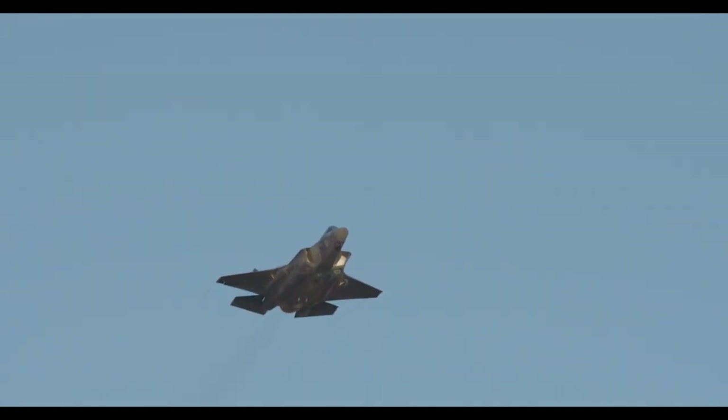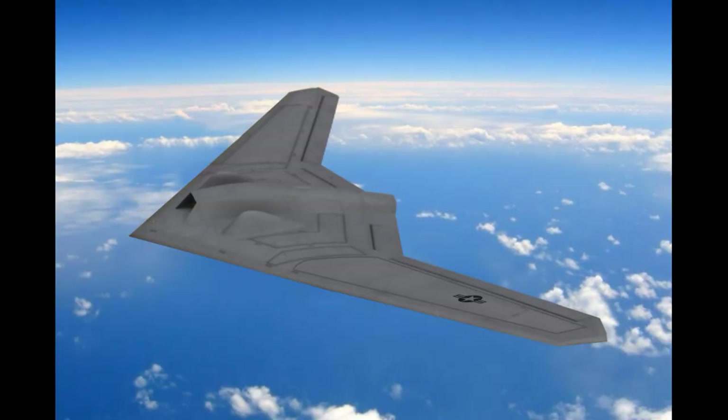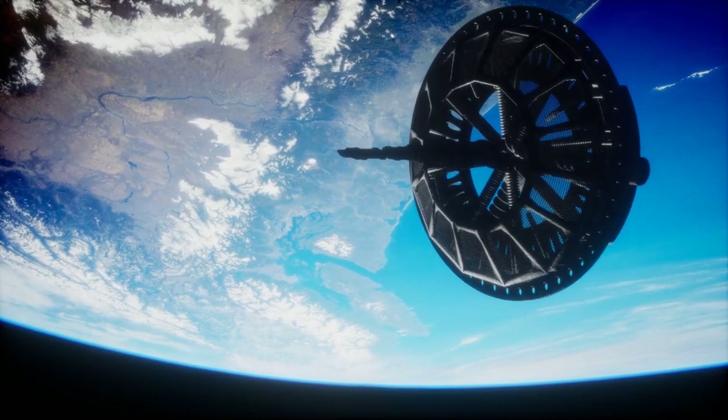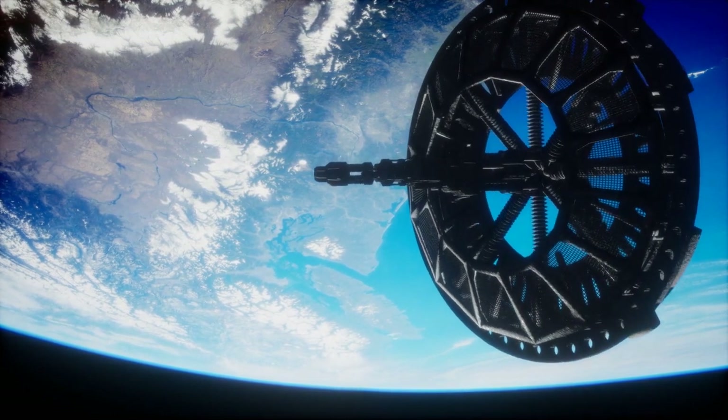You must have heard of stealth fighter jets, stealth destroyers, stealth helicopters, or even stealth drones, but have you heard of stealth satellites? Yes, stealth satellites do exist. But what is a stealth satellite, and why does a satellite need to be stealthy?